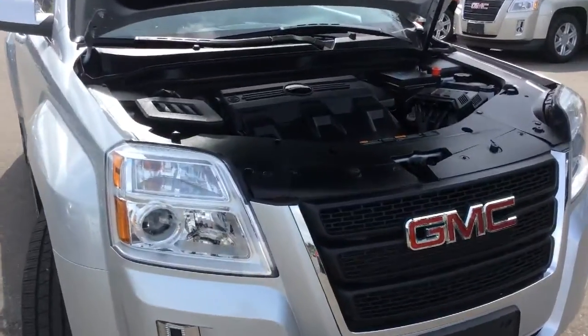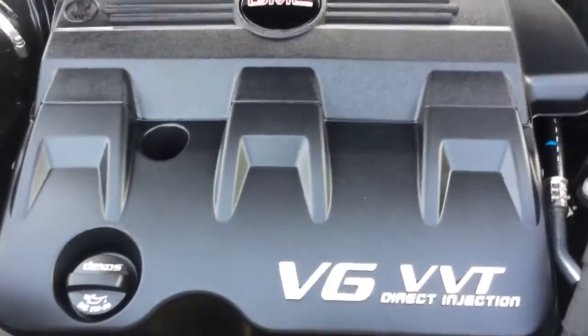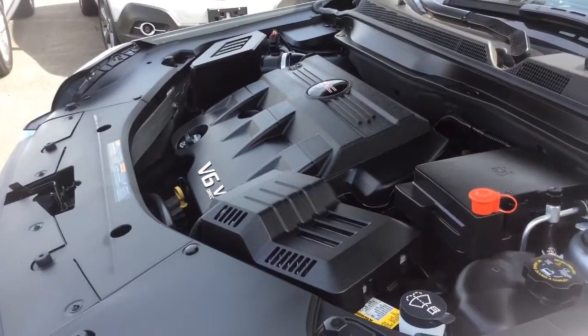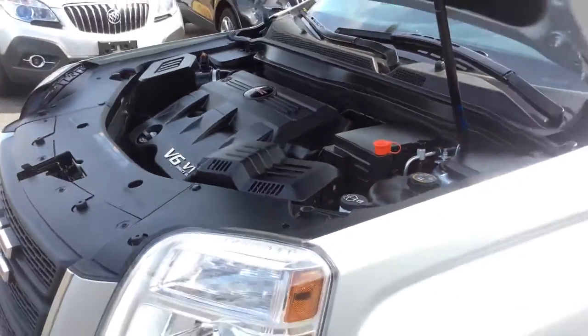Underneath the hood, this Terrain comes with a 301 horsepower 3.6 liter V6 engine. This gets a highway fuel consumption rating of 8.4 liters per 100 kilometers, or 34 miles per gallon, with that all-wheel drive system.